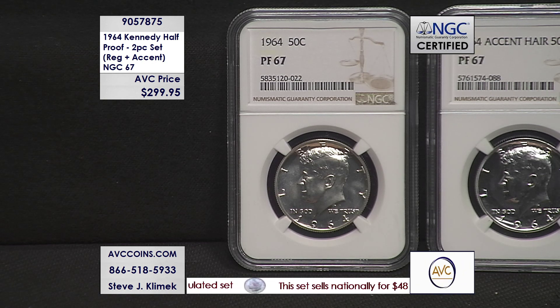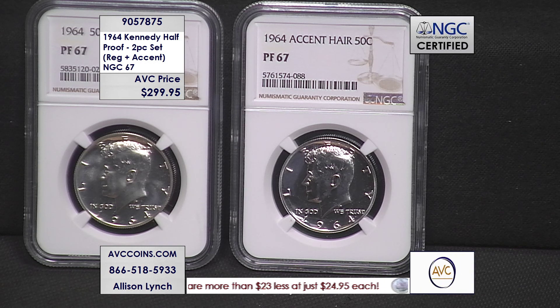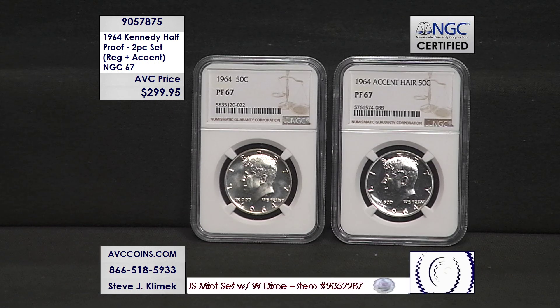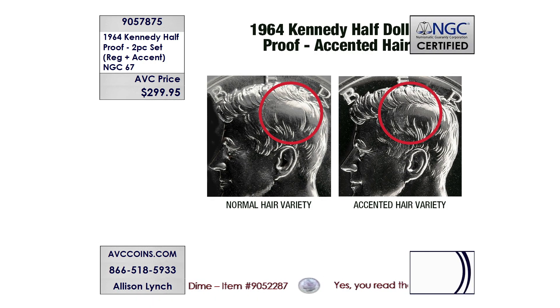As reference, nearly 50,000 coins have been certified in PR67 or higher out of the 3.9 million — everybody wants that 1964 Kennedy. But the accented hair is only 8,404 as of today. My competition sells that coin alone for $299.95; we're making the pair available tonight for $299.95. They sold out, and we will too.